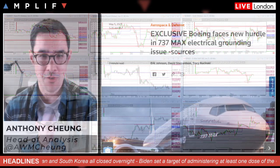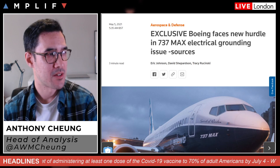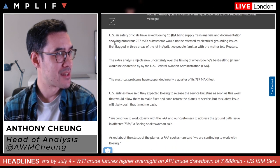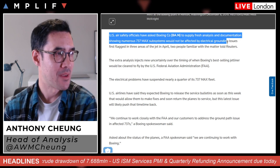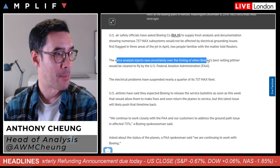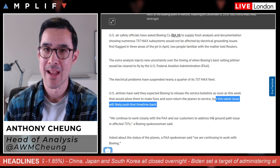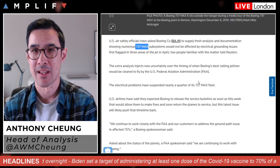From a stocks perspective heading into US trading hours today, it's worth noting Boeing — a fairly large constituent of the Dow, around the seventh largest, accounting for about 4.5% in index weighting. Reuters have an exclusive out early this morning saying that US air safety officials have asked Boeing to supply fresh analysis and documentation showing numerous 737 MAX subsystems would not be affected by electrical grounding issues first flagged in April. The extra analysis injects new uncertainty over the timing of when the 737 MAX would be cleared to fly by the FAA, and this latest issue could push back the timeline. It'll be interesting to see how they perform in pre-market and at the open.